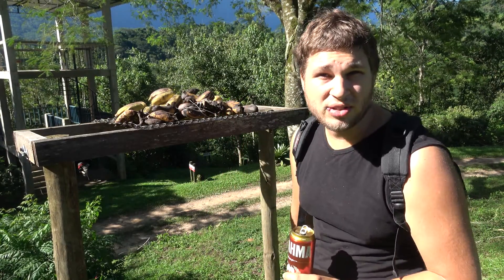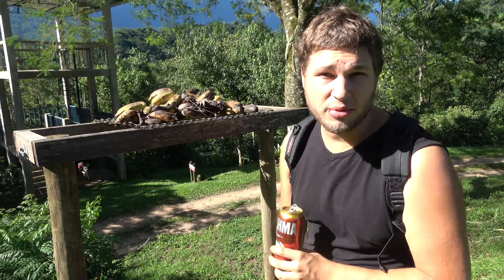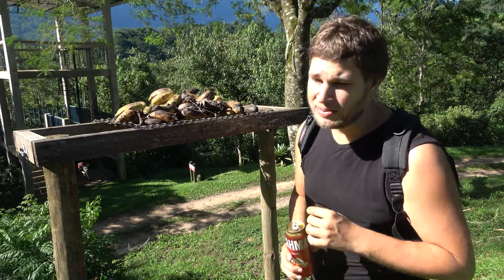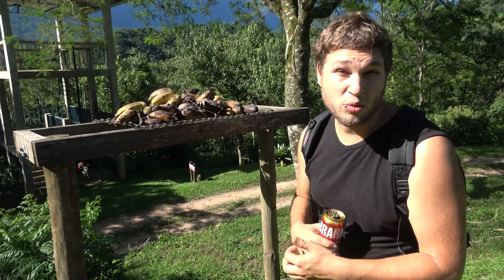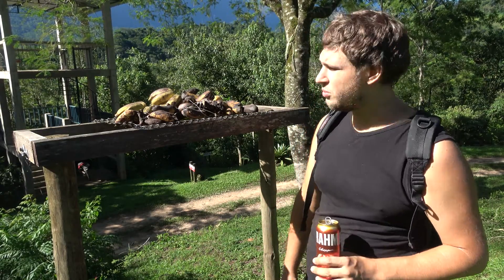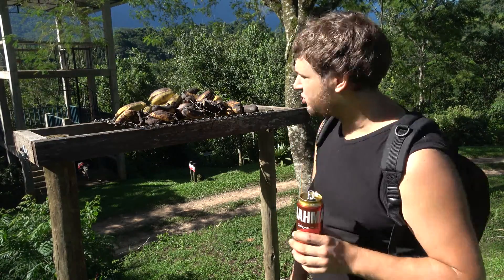Hello everyone, this is Bart Coppens talking to you from a natural reserve in southeastern Brazil known as REGUA, Reserva Ecologica de Guapillazzo. This reserve is so kind as to let me work here for free and use all their facilities to research moths. And tonight I'm gonna catch some good ass moths, that's right.